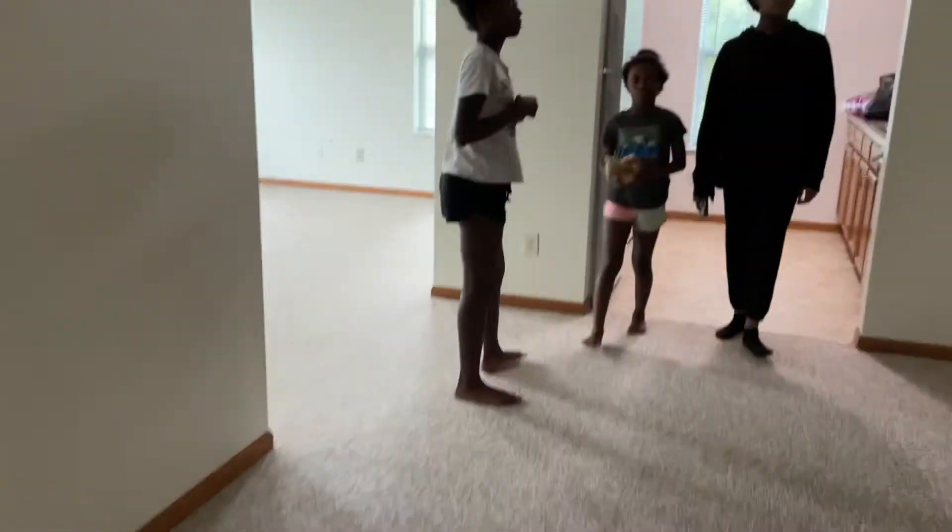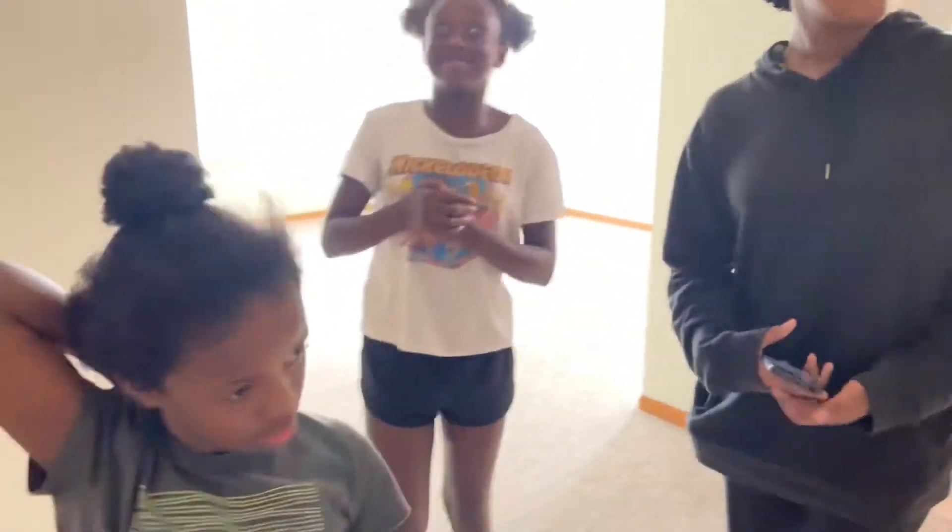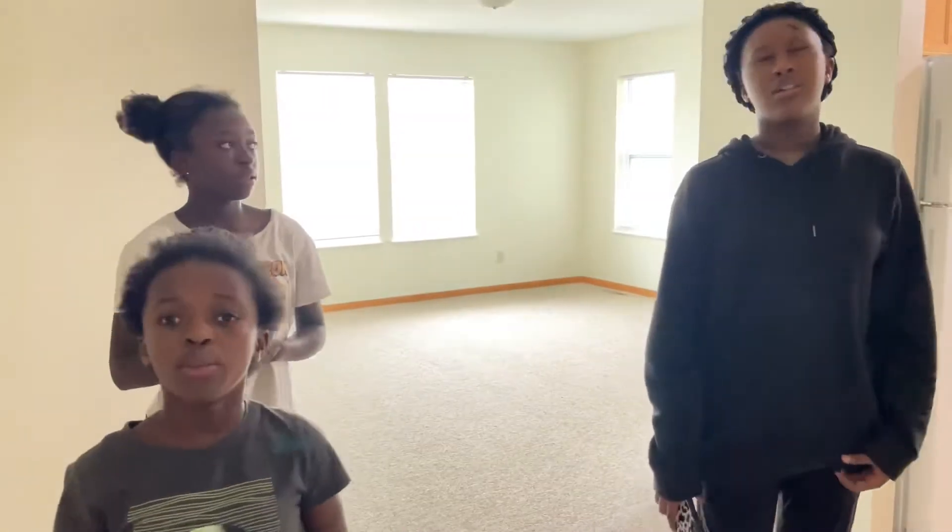That is the house — how do you guys like it? I love it, absolutely love it. Now we've got to unload this truck. Simone still has that eyelash on top of her head.